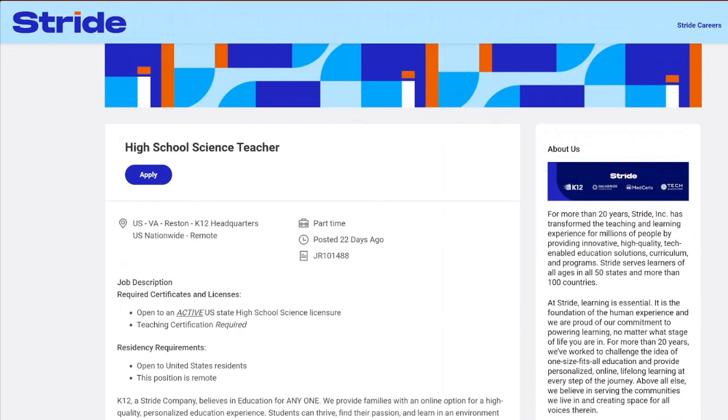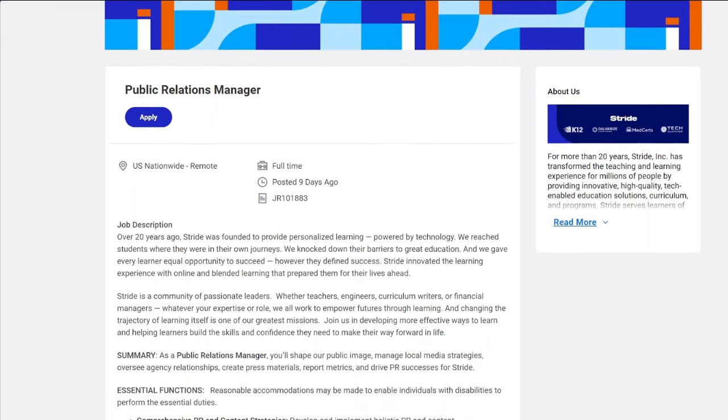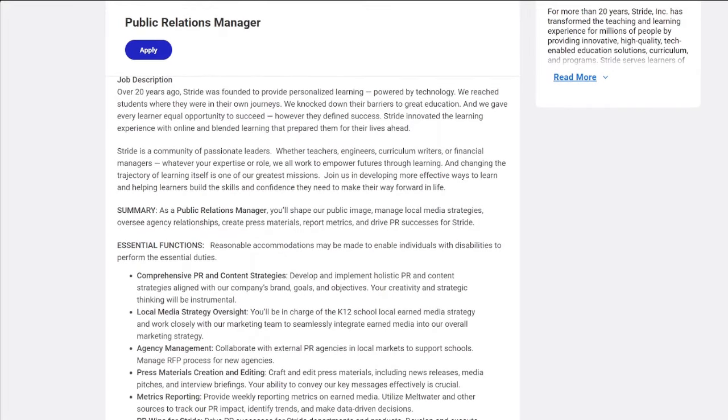Let's get into the next job lead. The next job with Stride Inc. is the public relations manager position.